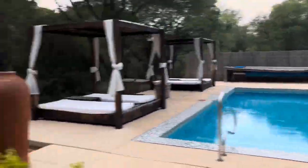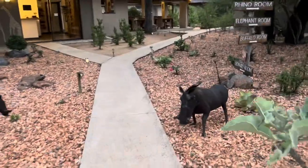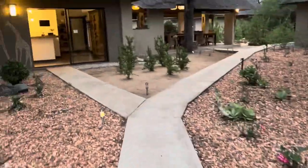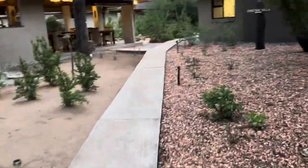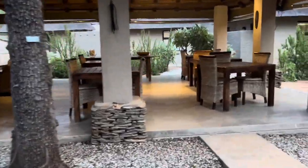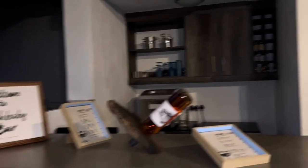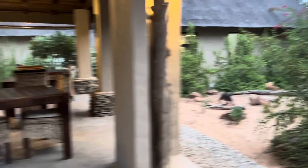Now you can see the pool by your side and it was actually drizzling. Let's have a look. So that's the reception area, but we're going to pass that obviously. By your side, that's the breakfast area and the Bush Baby Bar. So if you want to have yourself some drinks, you can just go there.